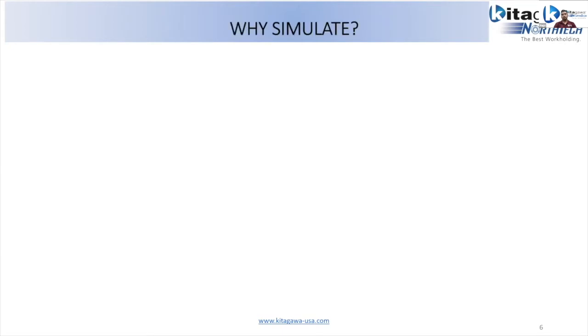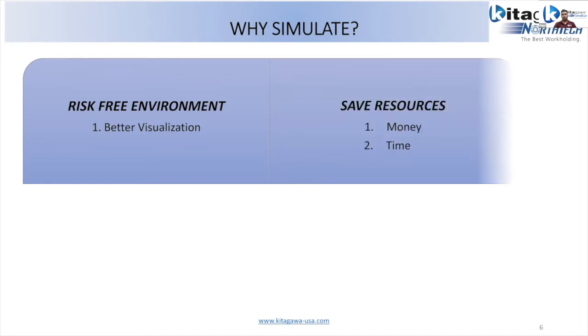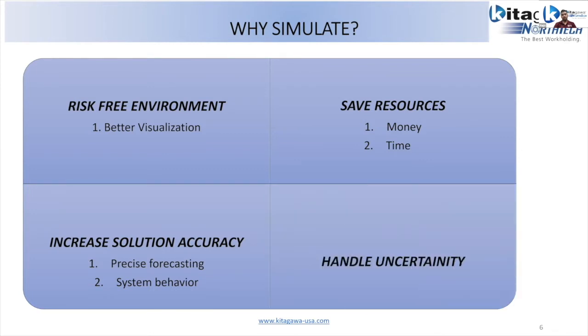Why do we really need to simulate any problem? The main reason is that it's a risk-free environment — if you're trying to simulate an aggressive machining problem in a computer, you don't see the cutting tool flying out of your computer. It gives better visualization, saves resources like time, money, and effort, increases solution accuracy, helps forecast precise system behavior, and helps us handle uncertainties.